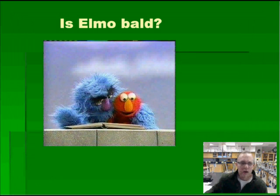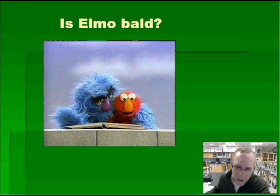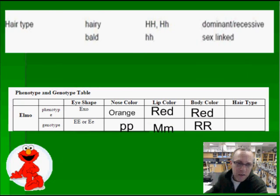Now we can move on to the big question — is Elmo bald? We've got to make a choice. Is he a hairy monster? Well, we can consider all that body covering — we'll call that fur. Let's talk specifically about his hair. To answer that question, it would also be helpful to take a look at his family. Here's Elmo's grandma, grandpa, mom, dad, and sister. Take a look at the guys in Elmo's family — nice mustache, but no hair on top of his head. Grandma does. Mom has hair. Dad doesn't. Sister has hair, but Elmo — we have come to the conclusion that Elmo is bald. We need to write that into our genotype phenotype chart: lowercase h, lowercase h — that would be the genotype.